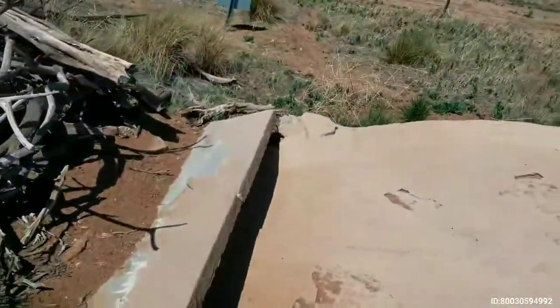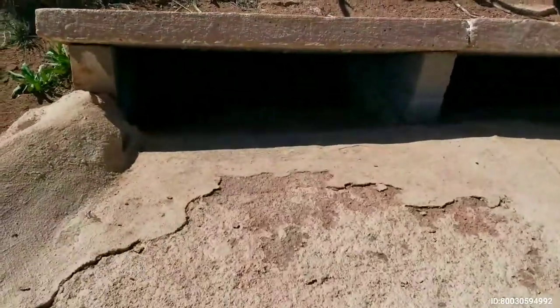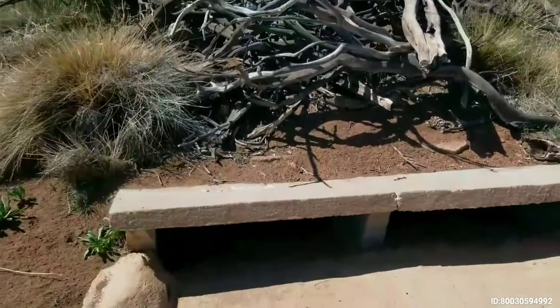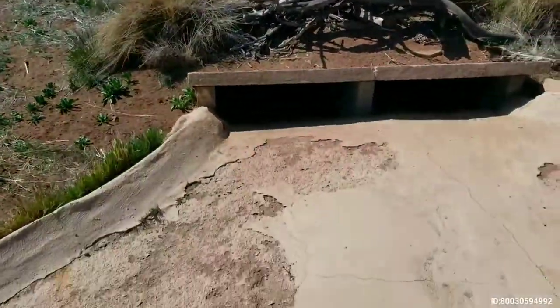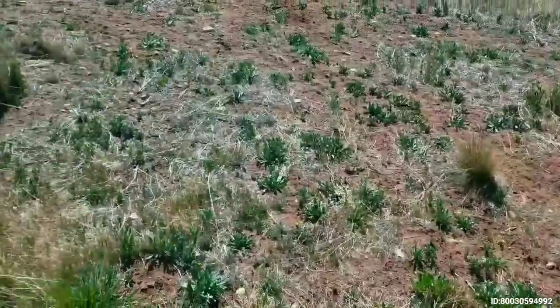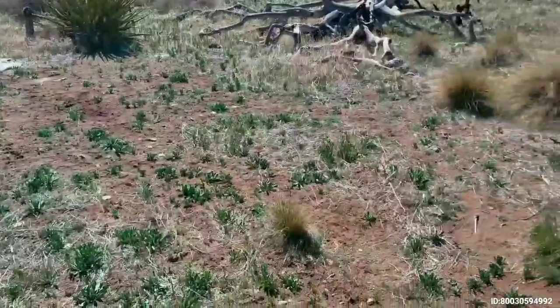Here's a close-up of one of the guzzlers. There's water in there for those of you that don't know — I was one of those people just a few minutes ago! You can see the tracks. It's basically for small animals and birds. You can see all the little animal tracks running around. Pretty neat.